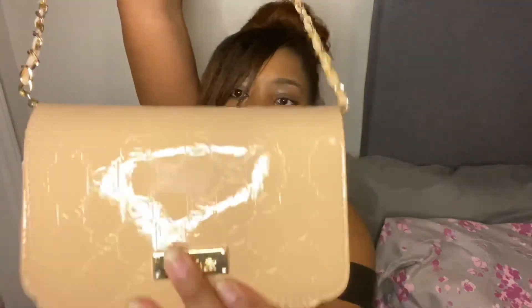I also got this crossbody, a BB crossbody, in a nude color. Really cute. This one was on clearance for $9.99.